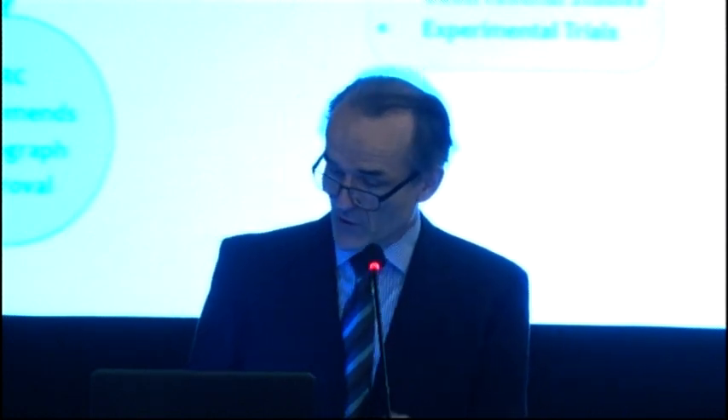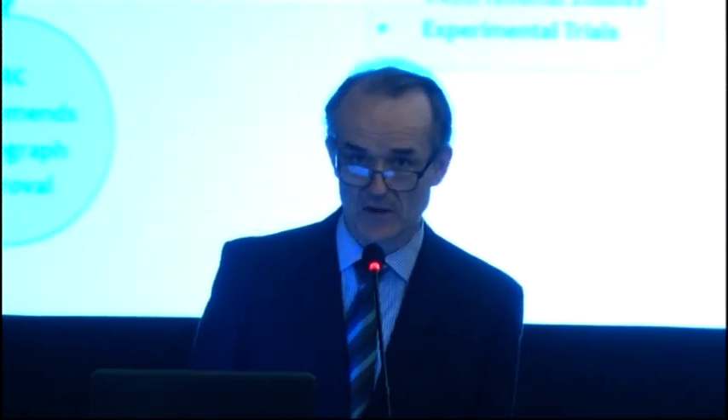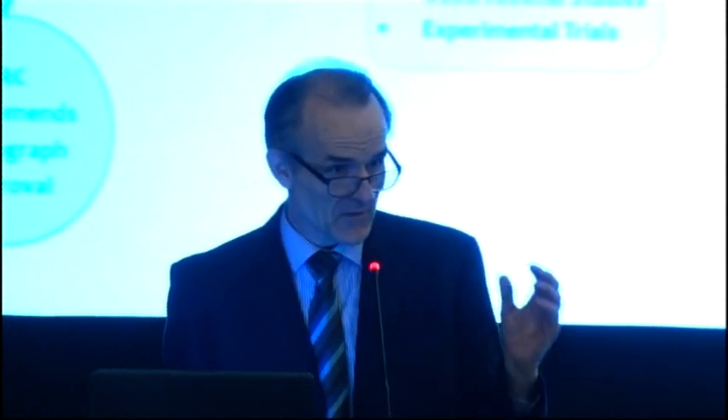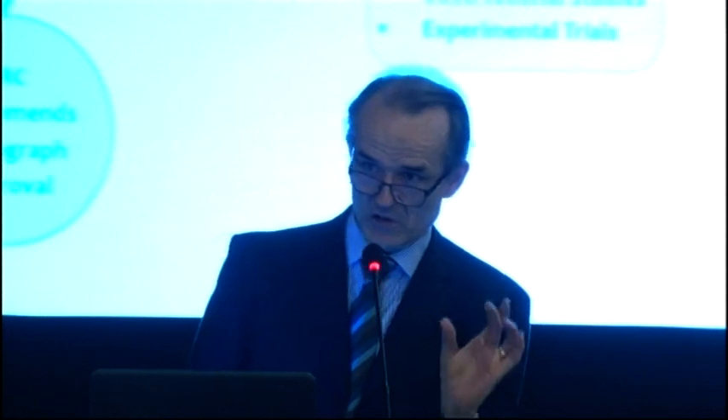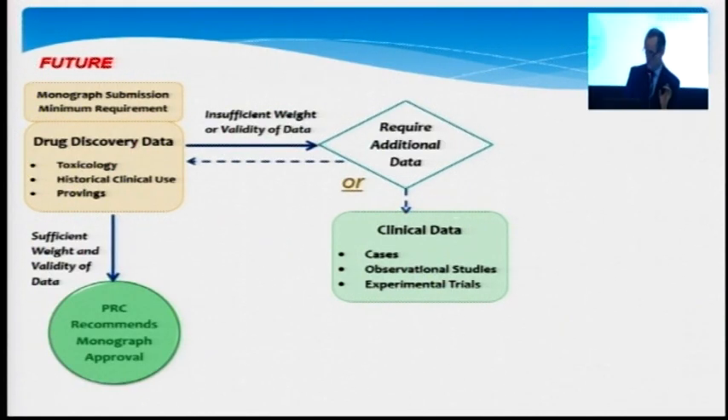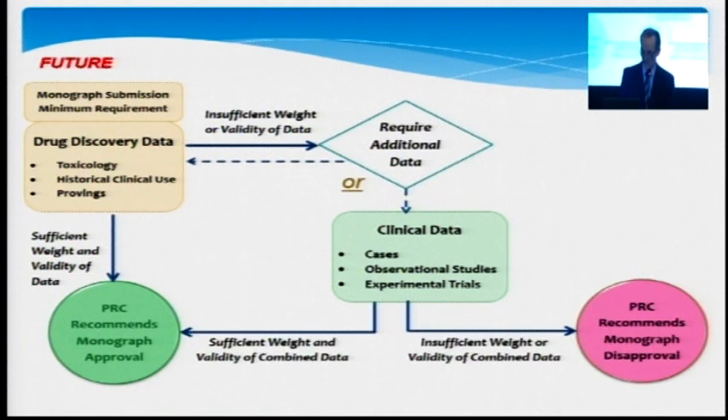The third pillar or component is experimental trials — randomized control trials. But as we will explain, we foresee that within the homeopathic framework, this is a less dominant component compared to conventional medicine. This could lead, as additional data, to a monograph approval recommendation, or if there is insufficient weight, to monograph disapproval.